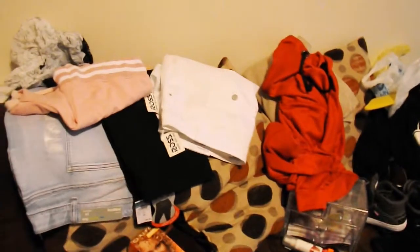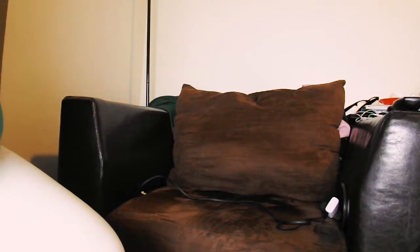I want to start out with the clothes. I went to Rue 21 and got some items. The first pair of pants I have are some jeggings — they're stretchy, I love stretchy pants. This is what the back looks like, and these were $26.99.